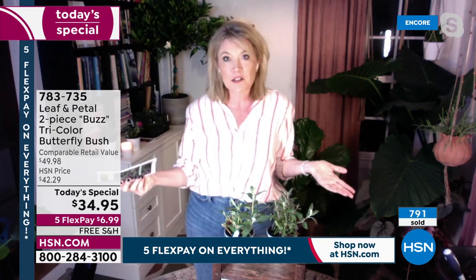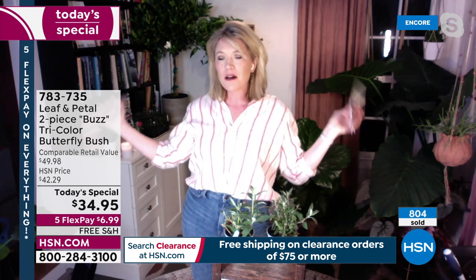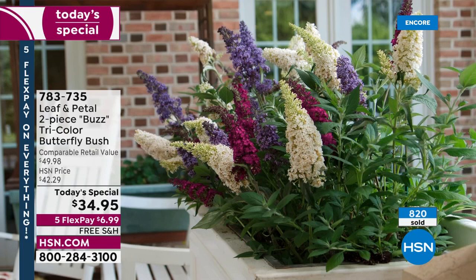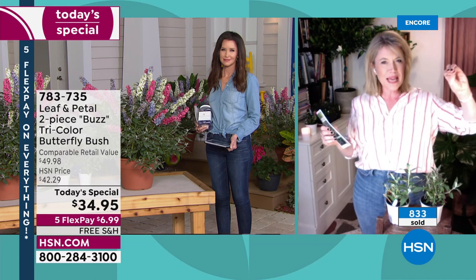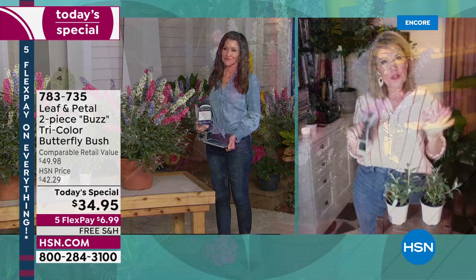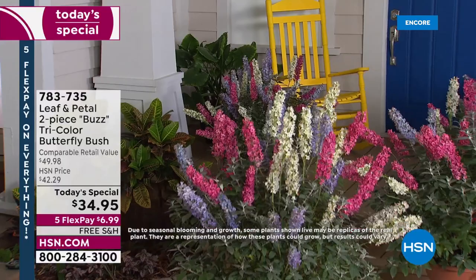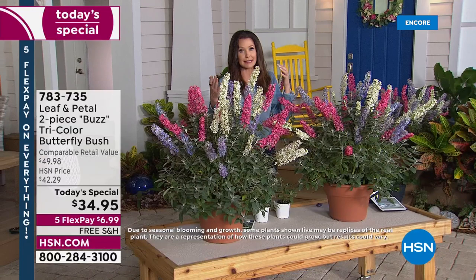I would put them in a minimum 12-inch pot, maybe a 16-inch pot. In the ground, a whole row of them — oh my gosh, that's just a beautiful hedge. So pretty along a fence, or even in the middle of a bed — that's where I have mine. They're such a beautiful focal point. The color scheme is already laid out: deep burgundy pink, white basically, and then a bluish-purple — which is such a hard-to-achieve color in the garden. You're getting all three and they're just prolific bloomers. They're going to bloom for you all summer.